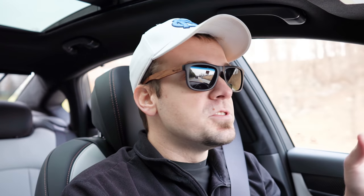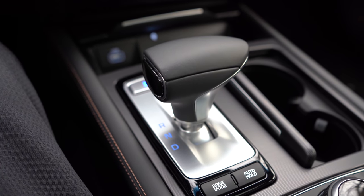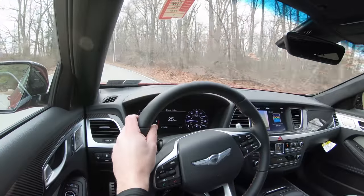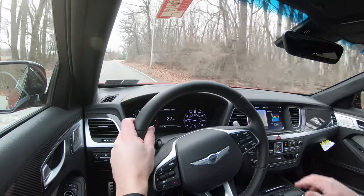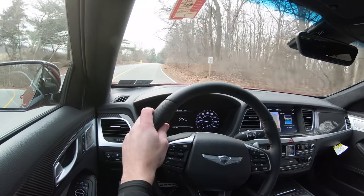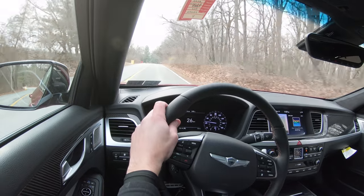Before we test the paddle shifters or do any fun accelerations, there are some driving modes to mention. The driving mode button is located directly behind the shifter and includes Normal, Eco, and Sport. I put it in Sport mode — it immediately downshifted, holds the RPMs at a much higher level for more power on demand, and also adjusts throttle response and steering sensitivity.